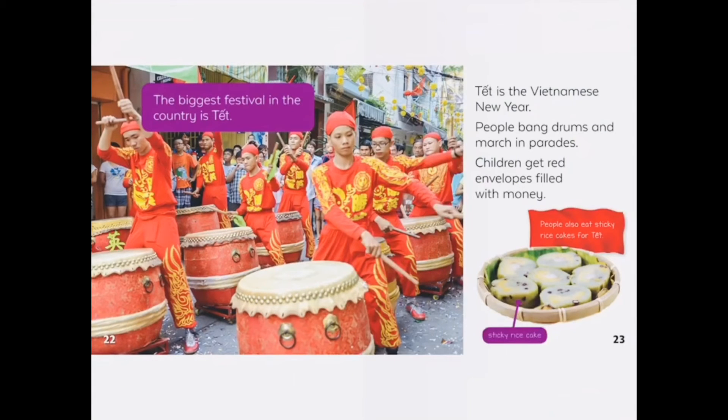The biggest festival in the country is Thet. This is the Vietnamese New Year. People bang drums and march in parades. Children get red envelopes filled with money.